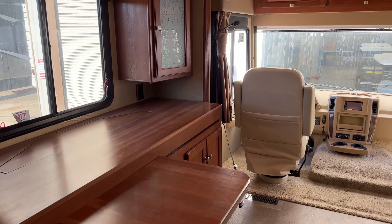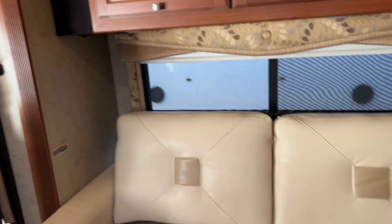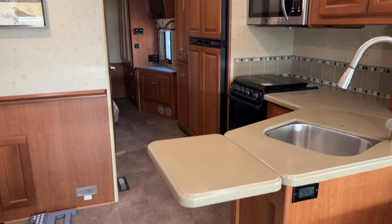Here's a little overview of the inside of the coach. Looks nice — I like the layout. It was nice and clean. Just wanted to give you guys a look at what it looked like on the inside.